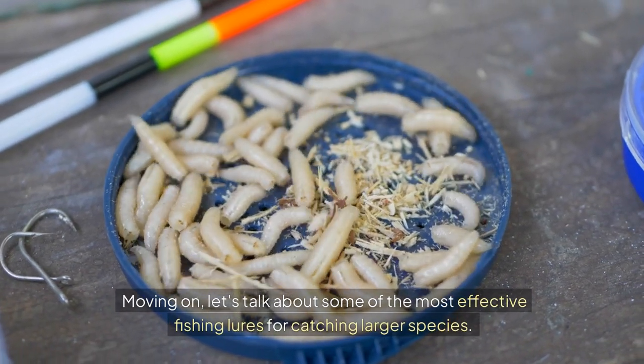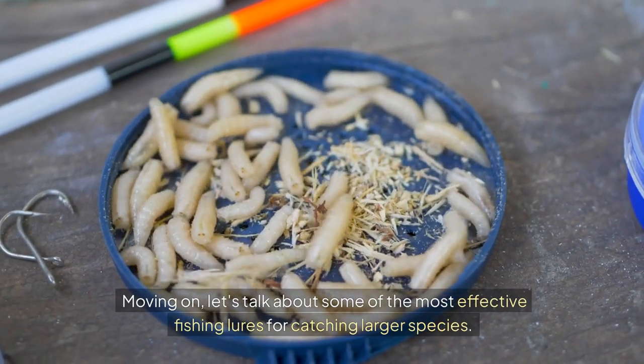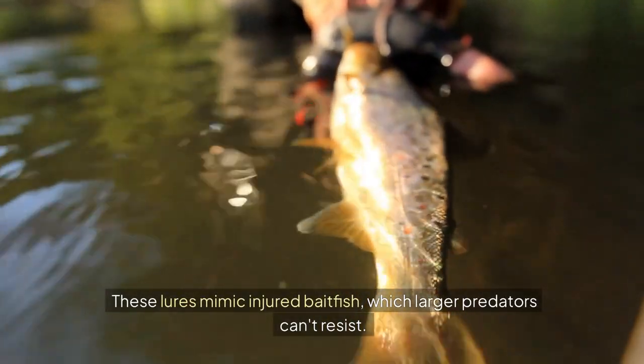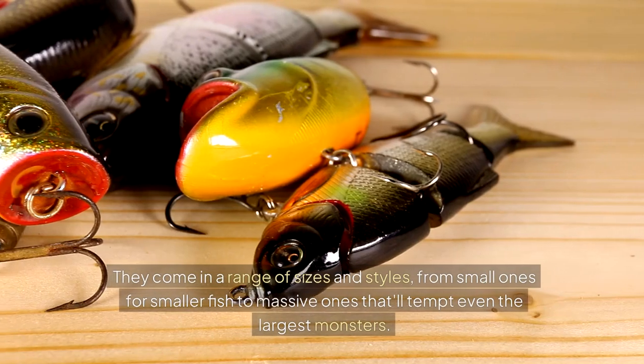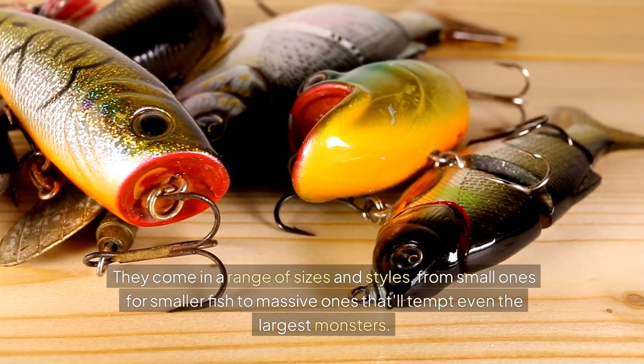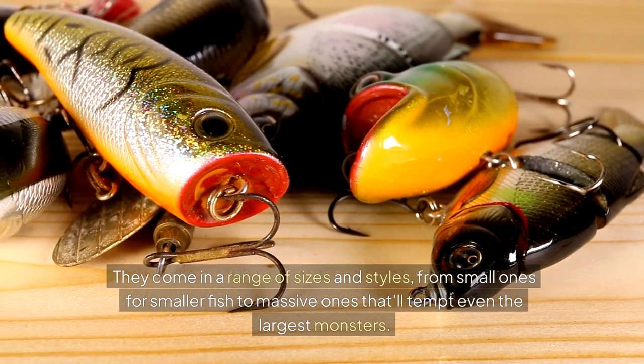Moving on, let's talk about some of the most effective fishing lures for catching larger species. One of my personal favorites is the swimbait. These lures mimic injured baitfish, which larger predators can't resist. They come in a range of sizes and styles, from small ones for smaller fish to massive ones that'll tempt even the largest monsters.